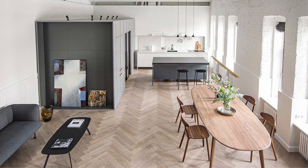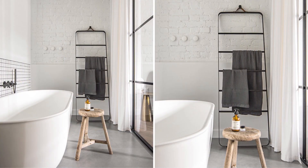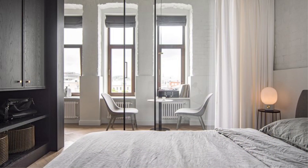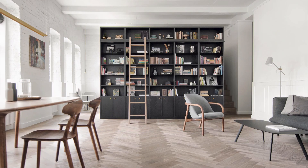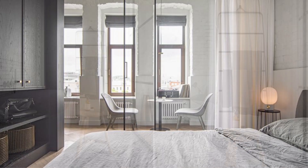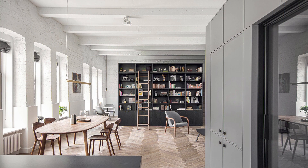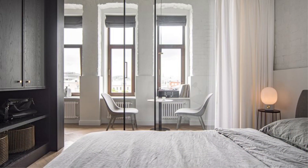Gorgeous apartment with sleek interior that is impressive for work-life balance. Employees and students should live in a place that helps them ease their projects. It will be much better to choose an apartment with an open layout floor, with living space, dining space and kitchen in one area. Professionals need a home with a bookcase and a home office nook. An apartment with a sleek interior is the best choice for a work-life balance. Let us see this apartment interior below.